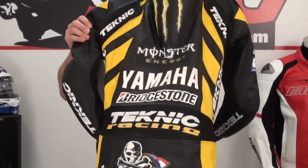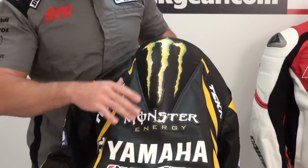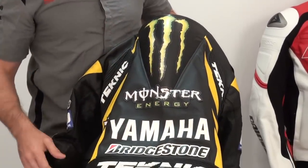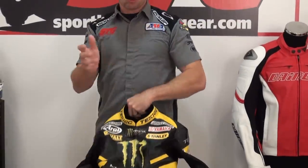I'm a huge Monster fan — I love that stuff, Nectar of the Gods. The logos look phenomenal on the suit. Very cool for sure. And the Tech 3 colors — good-looking stuff.